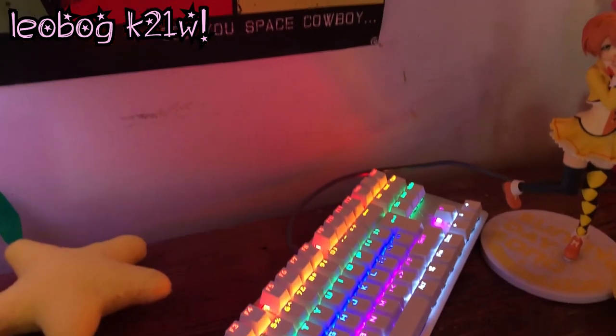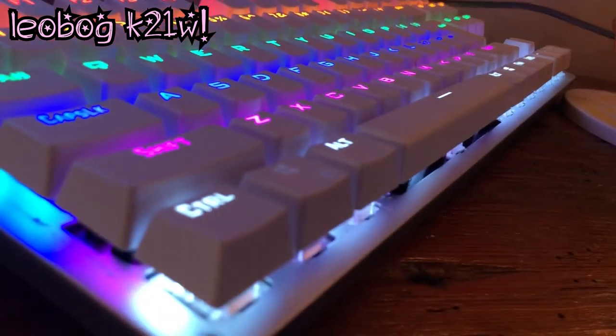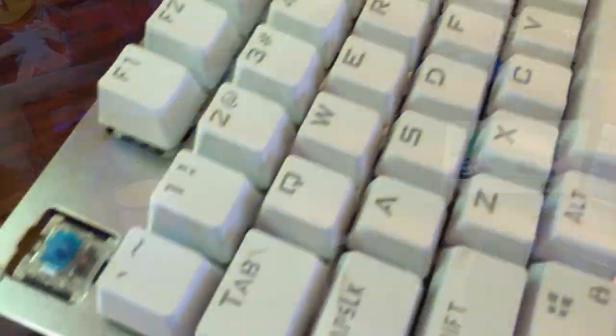We're going to start that off today by talking about peripherals, and specifically the keyboard — more specifically the Leobog K21W, a custom RGB mechanical keyboard that retails at just $20 on Amazon. It features custom mechanical switches that feel very akin to Cherry MX Blues, a compact 10 keyless design, a nice sleek aluminum chassis, and multi-color backlighting that features multiple effects, which we'll get to later.